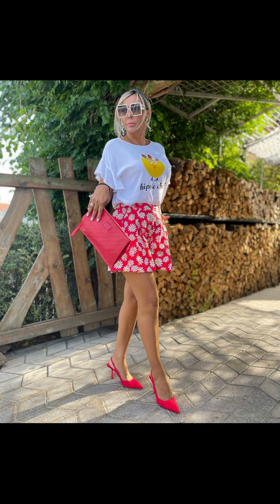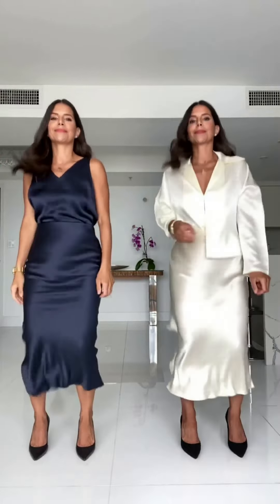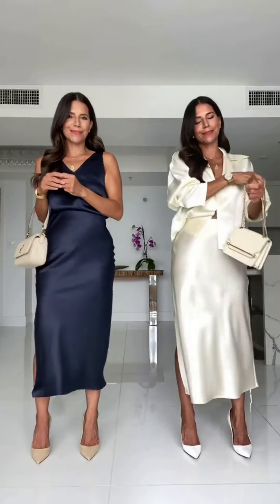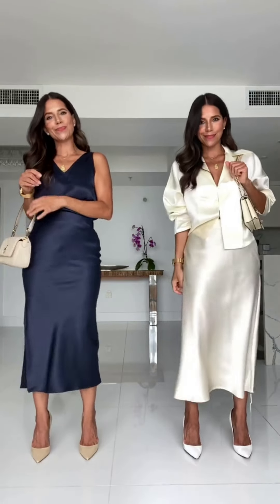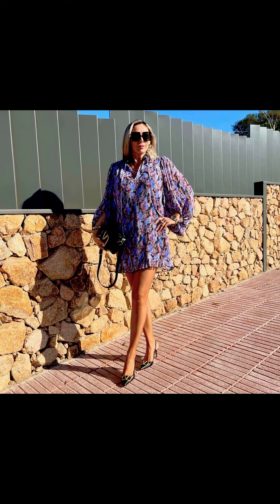The next outfit idea is a classic and timeless summer look: the shirt dress. A shirt dress is not only comfortable but also versatile. Choose a dress in a breathable fabric like linen or cotton and cinch it at the waist with a belt to create a more defined silhouette. You can style it with sandals or wedges for a casual day look, or dress it up with heels and some statement jewelry for a more formal occasion.